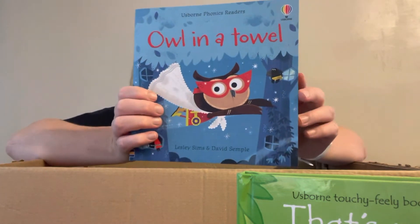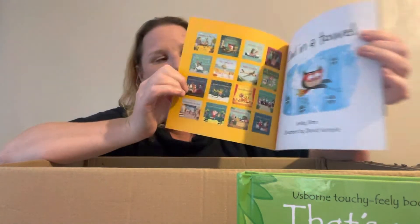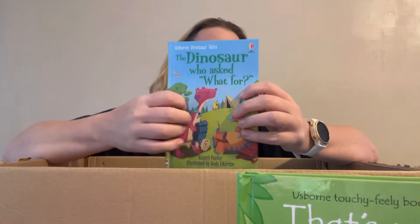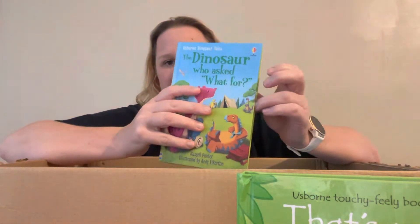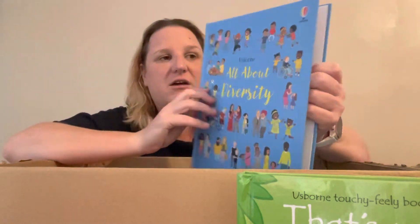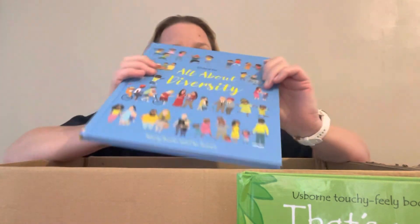Owl in a Towel is one of our phonics readers. It comes with a QR code so you can scan it to listen to it, and it's valued at £5.99. We do a whole phonics range with so many titles, each introducing a different sound. One of our reading books is The Dinosaur Who Asked For What — we have a whole Dinosaur Who range in picture book and hardback. All children love them; they're really good for a nursery or toddler group. This book is all about diversity — we need to teach children from a young age that everyone is different, there are different cultures, people have disabilities, and everyone needs to be treated fairly.